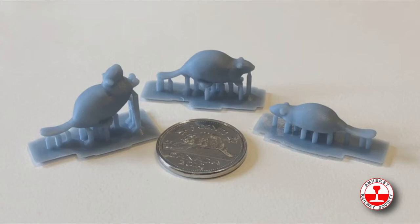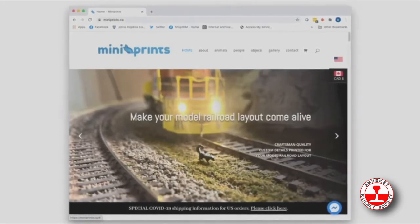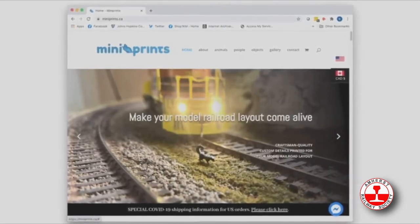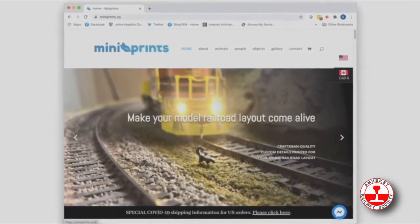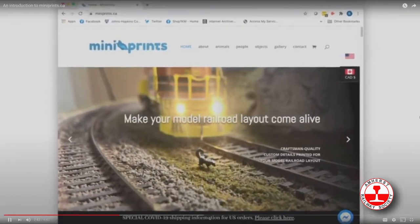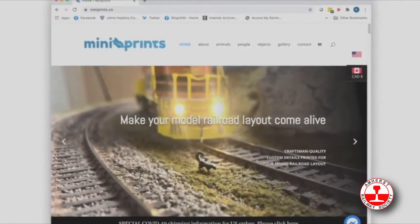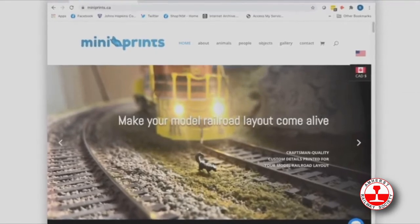I showed a few friends and people thought they were pretty interesting. A couple of people asked for beavers, and next thing you know I've started a small hobby business. Mini Prints started in March and it's grown internationally with over 400 orders from Australia, Canada, France, Germany, Italy, the Netherlands, Norway, the United Kingdom, and of course the United States. It all started with the beaver.